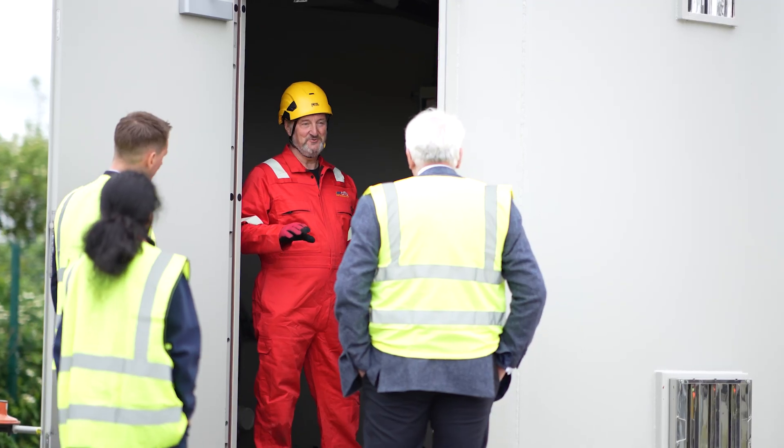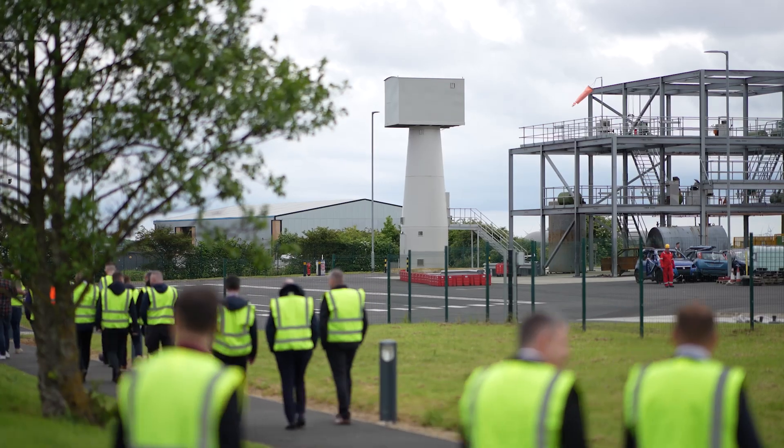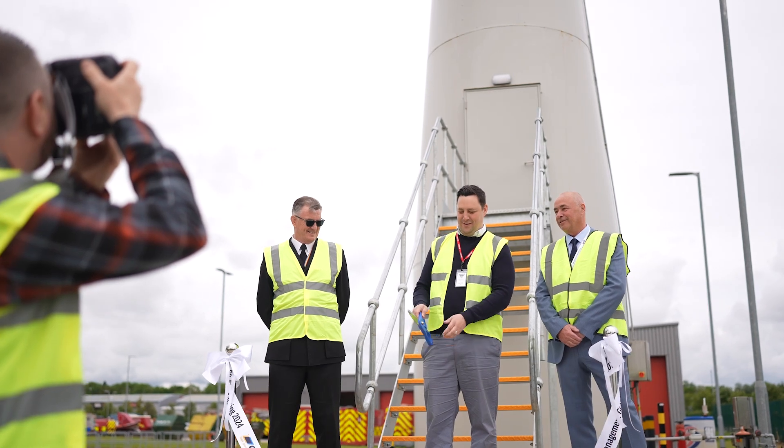We're the commercial trading arm of Cleveland Fire Brigade. As a kick, we give back 65% of profits to the local community, and we're always expanding, always moving with the times. Everyone keeps doing innovation and that's what we're trying to do — hence the build of the turbine.